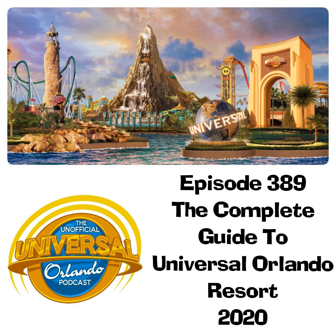Universal Studios Florida also offers a daily parade, the Superstar Parade, featuring EB from Hop, Gru, the girls and Minions from Despicable Me, Dora and Diego, and SpongeBob SquarePants. Universal Cinematic Celebration is the park's nighttime lagoon show featuring water screens and fireworks, usually taking place around park close — check your park map for specific times and the parade route.